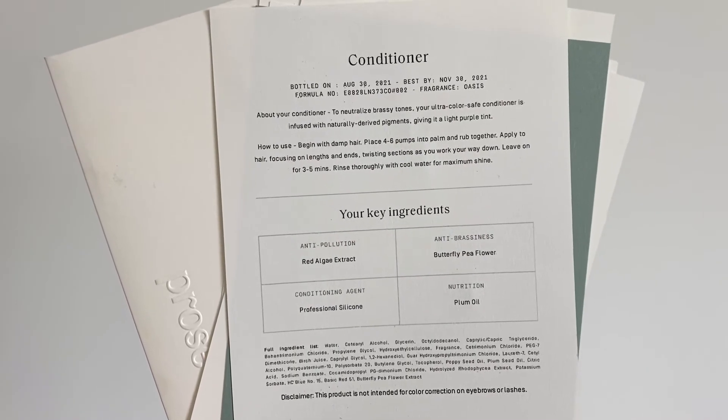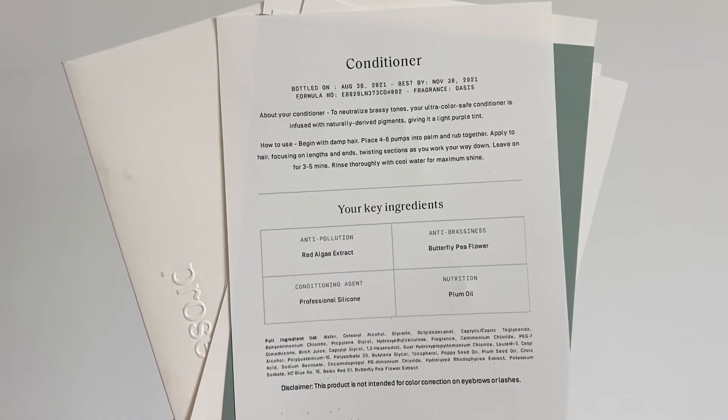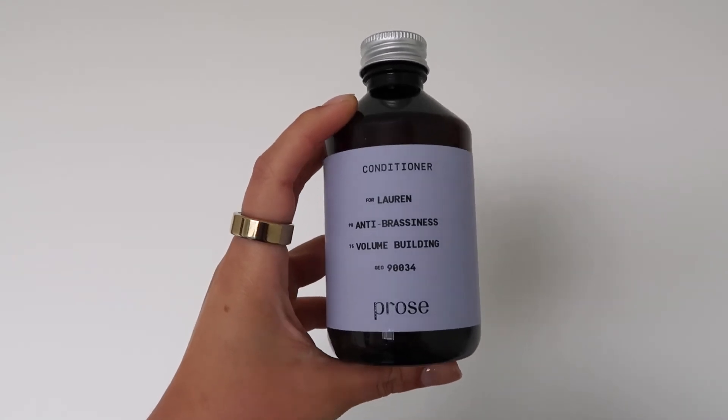My ultra color-safe conditioner is infused with naturally derived pigments giving it a light purple tint. It has red algae extract for anti-pollution, butterfly pea flower for anti-brassiness — that's what gives it the purpley look — professional silicone for conditioning, and plum oil for nutrition. Overall, besides the formula which I absolutely love, after doing the assessment I feel like my new formula will be even better. As you keep refining your formula, the experience will only get better.